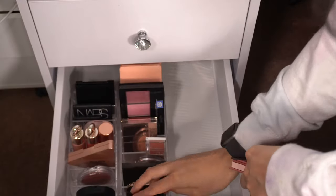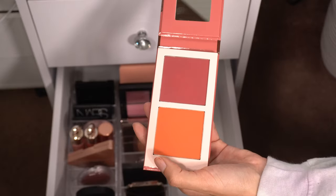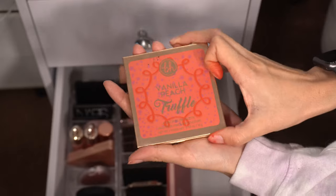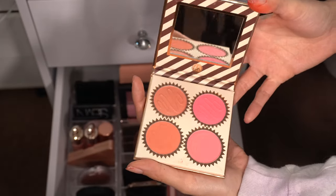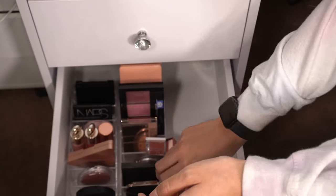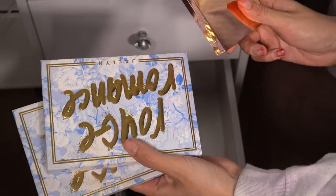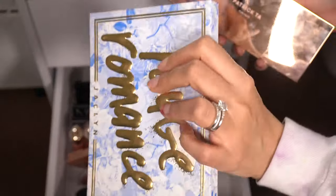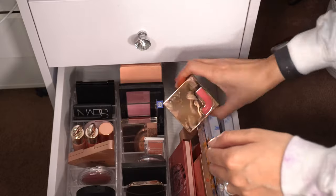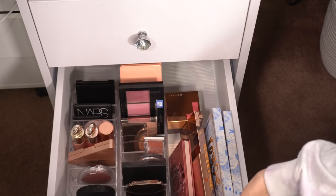My master blush palette, Patrick Ta — those are staying. My Too Faced bite-size blushes: I'm decluttering the White Peach shade since I don't use it much, but keeping the other one. Hourglass and e.l.f. blushes are staying — really good colors. For blush palettes, I debated it but I'm keeping them: I'm keeping my vanilla peach truffle palette — it's absolutely beautiful. Obviously Patrick Ta face blush palette and my Jacqueline Hill Rouge Romance blush palette and the powder blush are all staying.